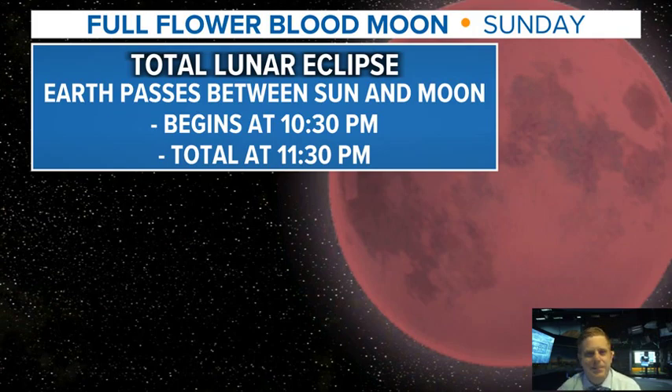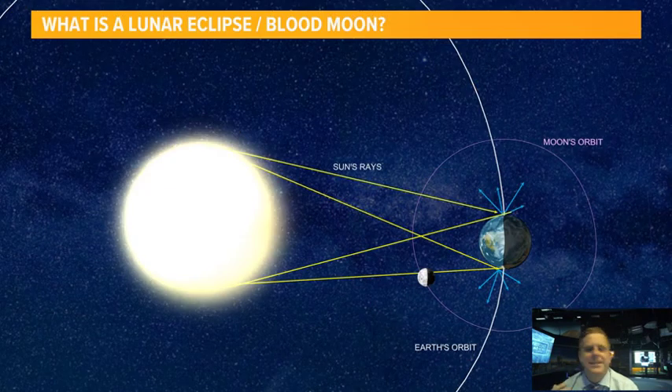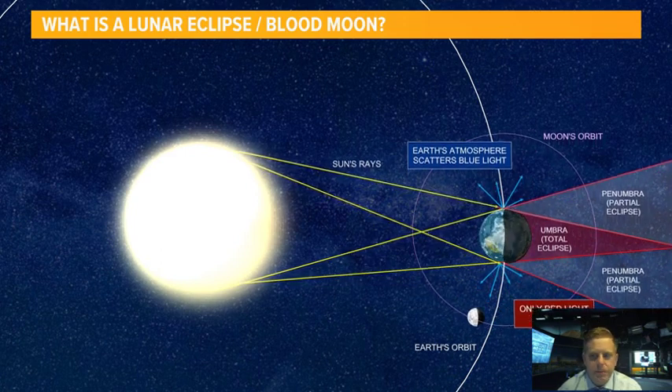This is going to be taking place overnight here Sunday night into Monday morning. What is a blood moon? Let's talk more about the science here — as the moon goes around the earth, it's going to start to go into our shadow, and that creates the lunar eclipse.